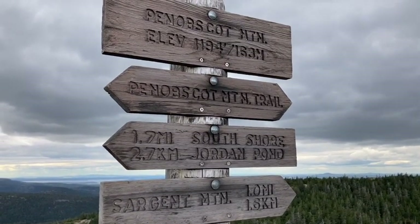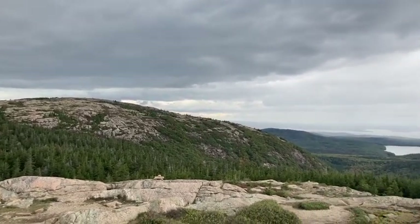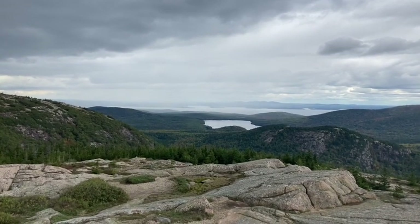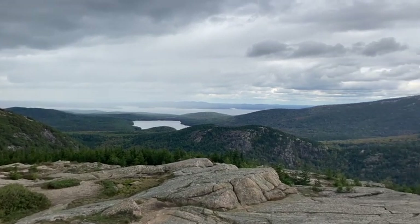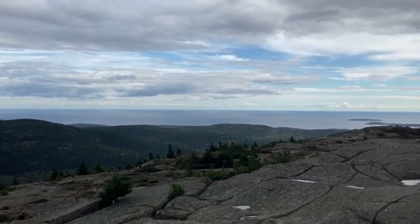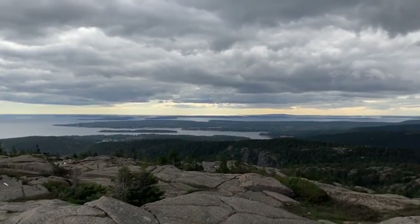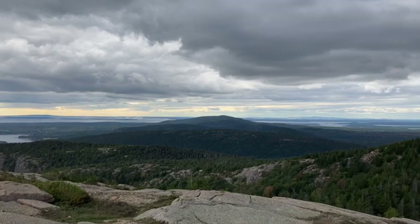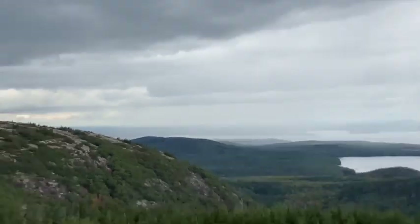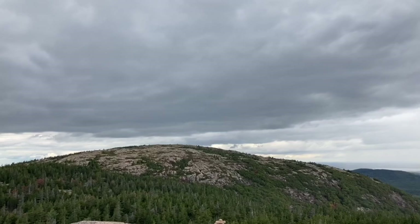A short scramble up from Sargent Pond and here we are on the top of Penobscot Mountain. That's Sargent Mountain that we just climbed over there. The ocean is beyond. It's gorgeous up here, but it's getting dark now and cold, and the wind is starting to pick up. A few little drizzles, so I'm not going to linger. The sky looks a little angry. Definitely some rain — you can see it in the distance. Those are storm clouds and I'm going to try to book it back to the South Ridge Trail.